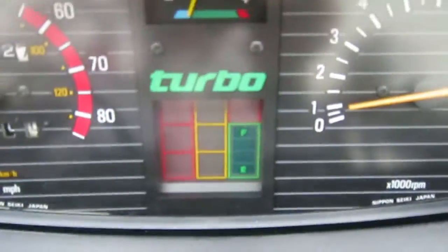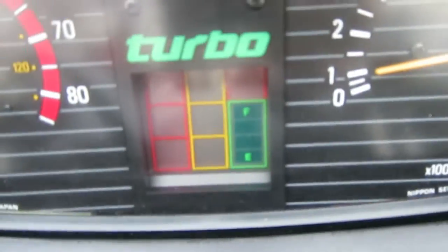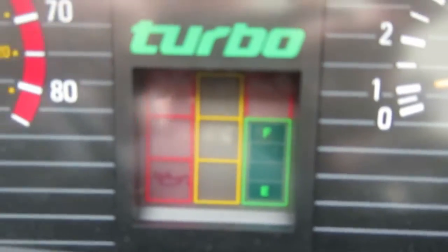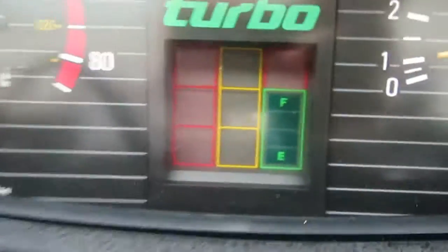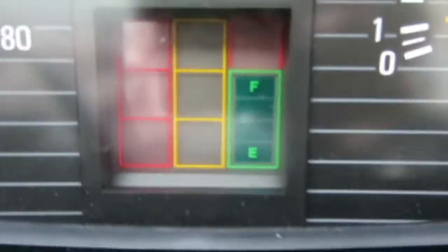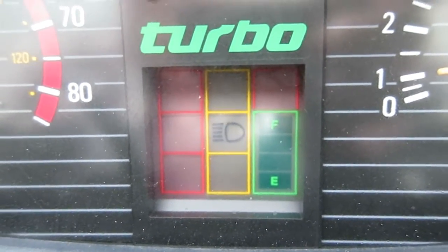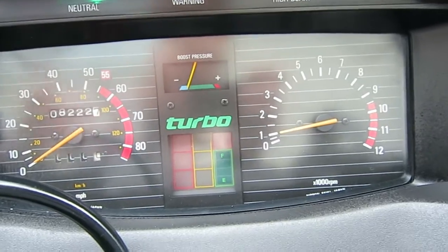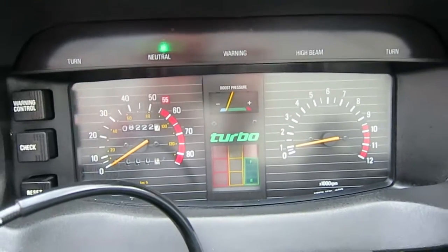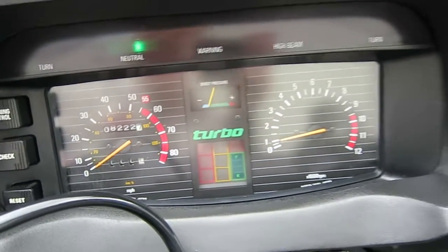You have a little turbo gauge here — press the check button and it sequences through everything. There's a little reflection going on but you can see it. The boost gauge requires the bike to be in gear with a load to get the boost to move, because there's no load on the engine at idle. When you're riding and open the throttle in second or third gear, you see the boost gauge actually kick in.